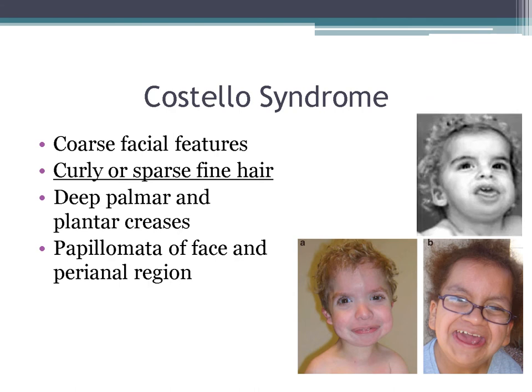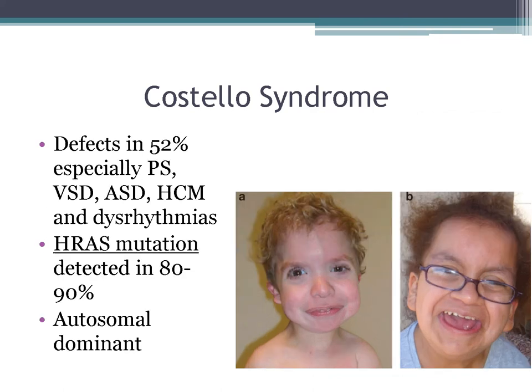Costello syndrome is another Noonan-like syndrome with coarse facial features, curly, sparse, fine hair (very helpful to know), plantar creases, and papillomata of the face and perianal region. Cardiac defects include pulmonary stenosis, VSD, hypertrophic cardiomyopathy, and dysrhythmias. The HRAS mutation is seen in about 80–90% of patients, and it is autosomal dominant.